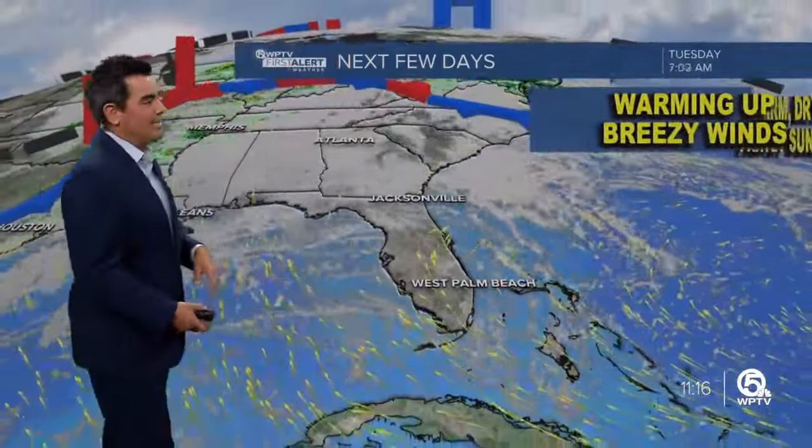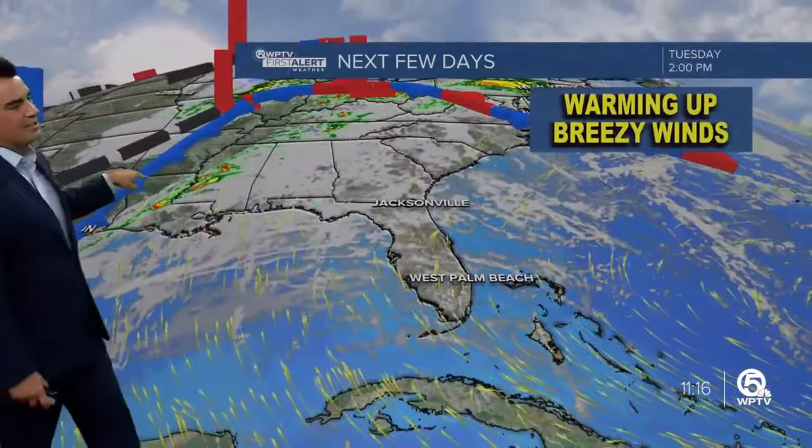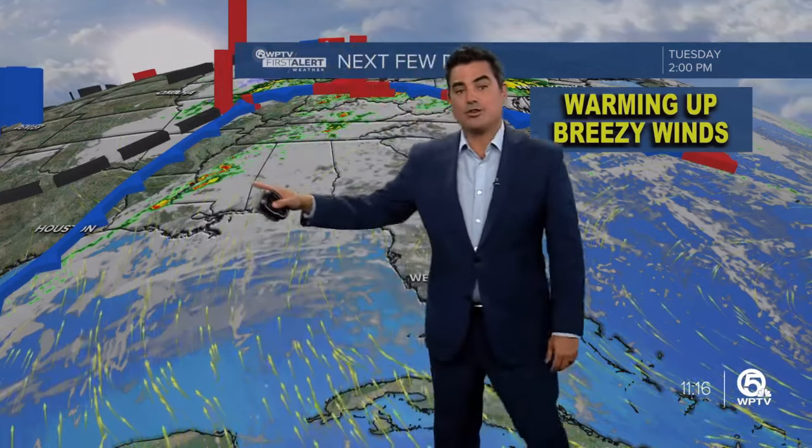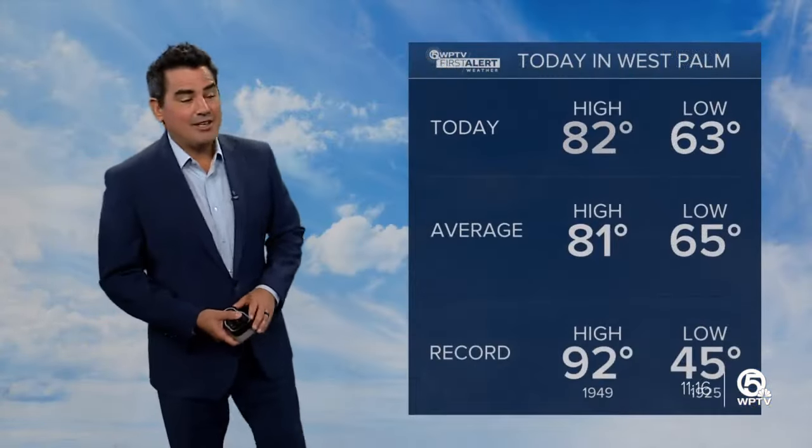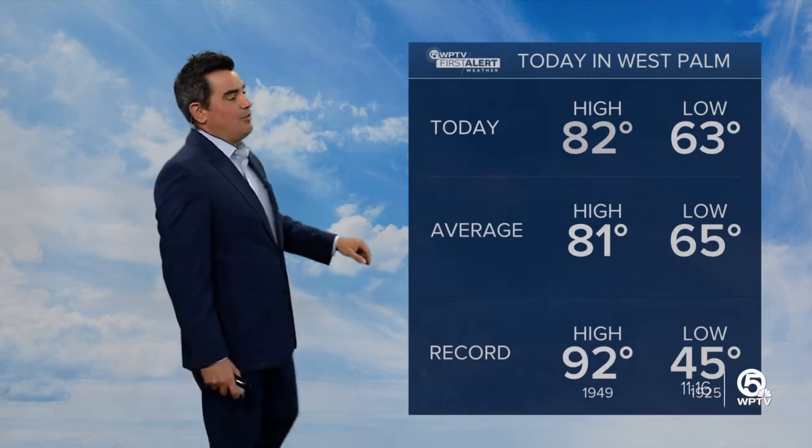High pressure offshore is keeping us high and dry. As we head into tomorrow, we're going to start watching this front off to the west. It doesn't arrive tomorrow — it actually starts to move into South Florida later on Wednesday, and that's when we can pick up a shower or a storm. Today, 82 degrees. The average is 81. The record is 92.